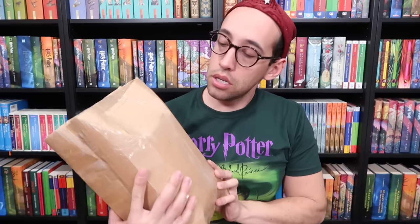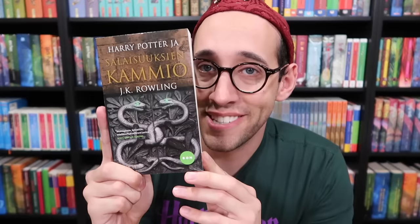This looks like a double whammy. These are Finnish — the Finnish adult editions in paperback. I'm going to open up the others first. Once again, a very happy Potter collector. Here is Harry Potter and the Philosopher's Stone in Finnish, the adult paperback edition. They're going to be out of order, but here's Prisoner of Azkaban, Goblet of Fire, Order of the Phoenix, Half-Blood Prince — they're friends — Chamber of Secrets, and last but not least, book number seven, Deathly Hallows.